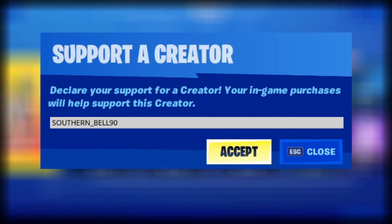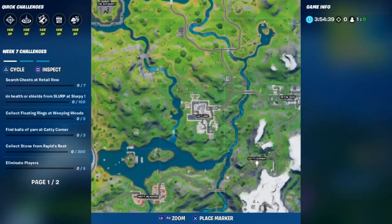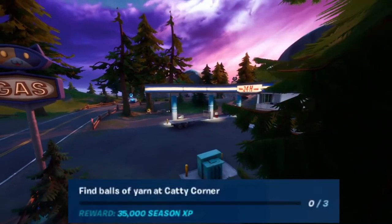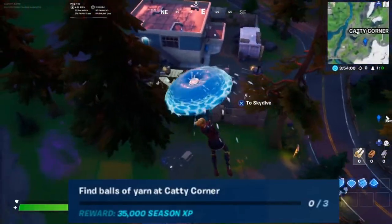Now let's get right into it. I'm gonna show you these locations quick and easy so you know where they are. If you don't know where Caddy Corner is, it's south to the right of Lazy Lake, over in the mountain areas. There's a gas station and all sorts of things. There are three balls of yarn you're gonna have to get.